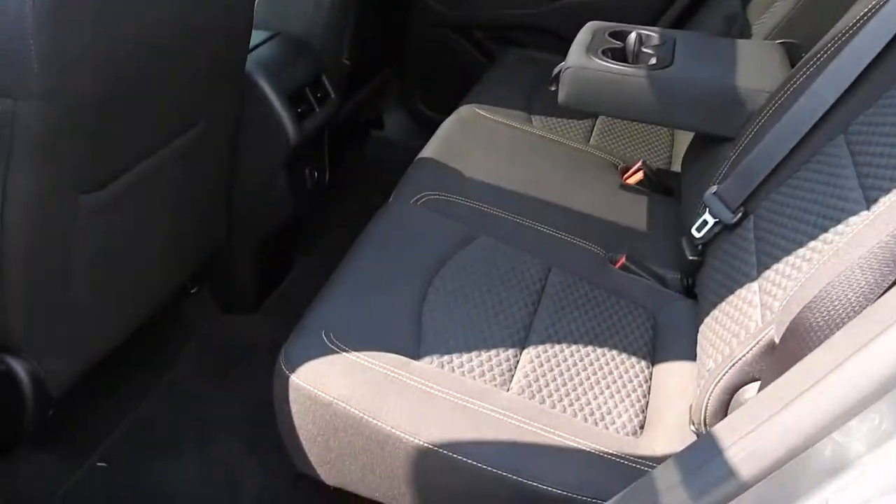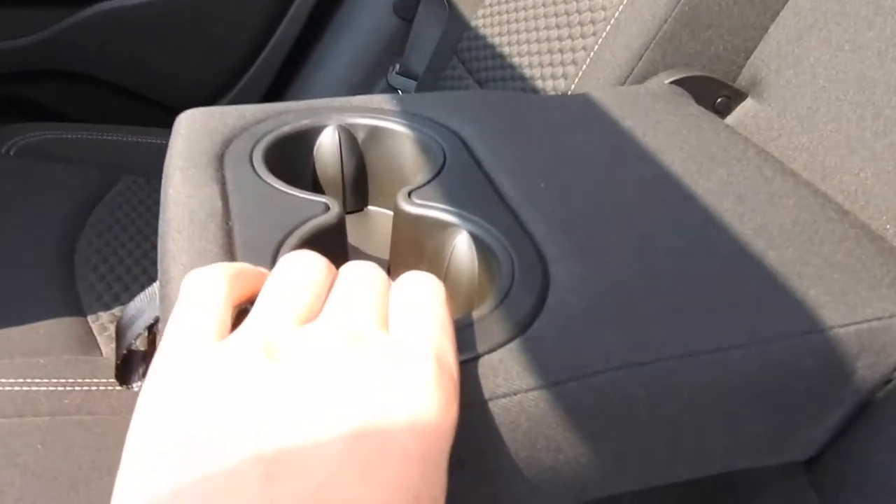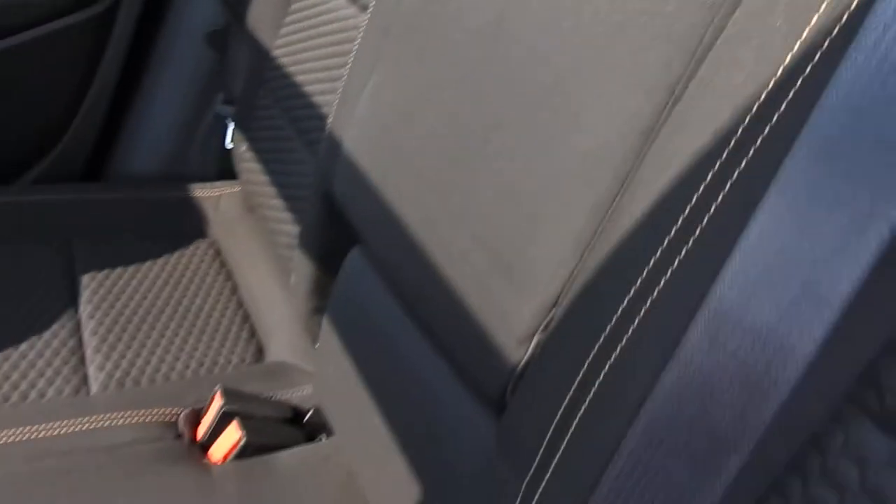As you can see, there's plenty of legroom in the backseat of this Terrain for all your passengers. You do have some charge ports as well as cup holders that fold out from the back seats here. These back seats also fold right flat down if you need the extra storage space.